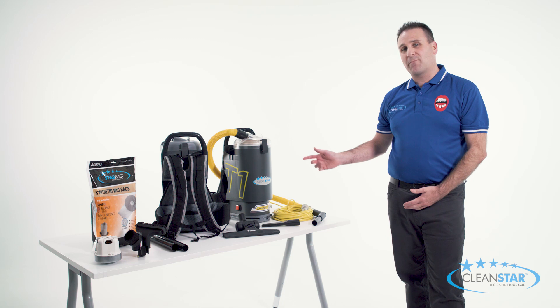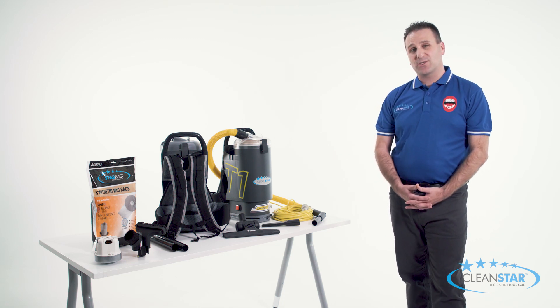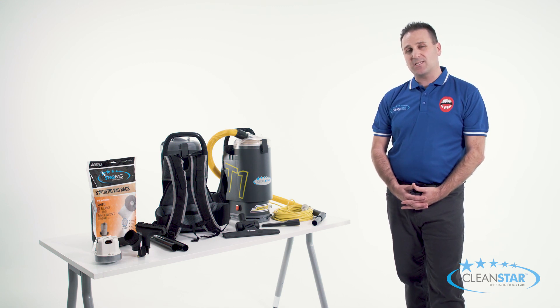With a huge 1450 watts of power and 51 litres per second air flow rate, the T1 is also incredibly light, weighing in at only 4.7 kilograms, and operates at a low 60 decibels, making it the quietest on the market.